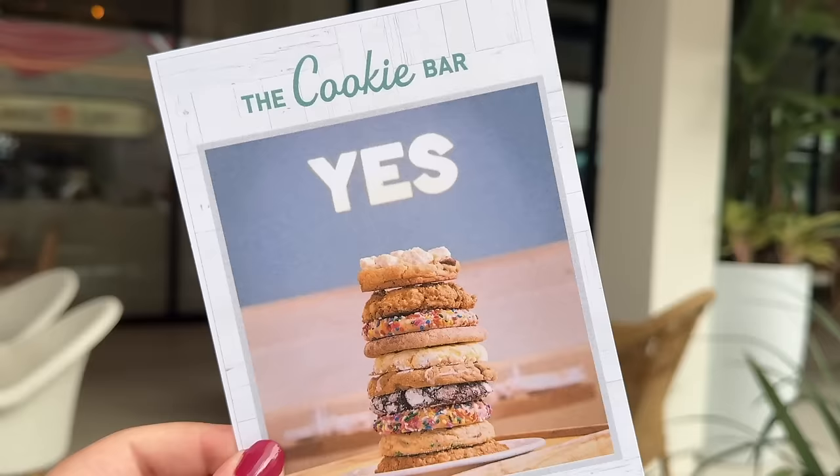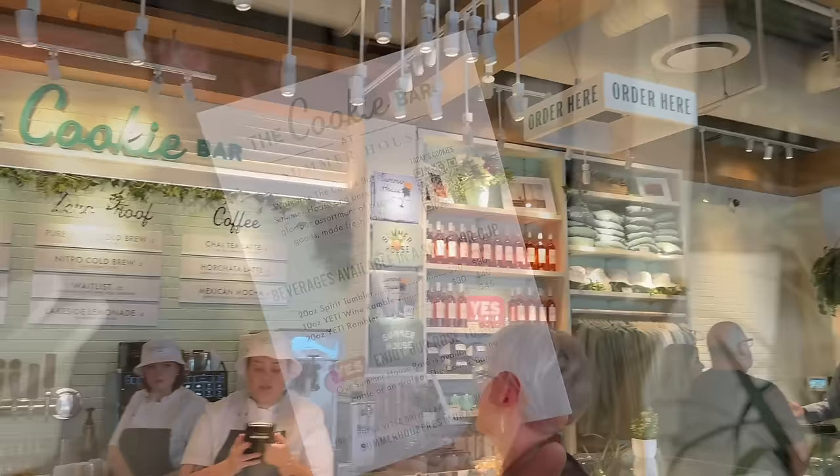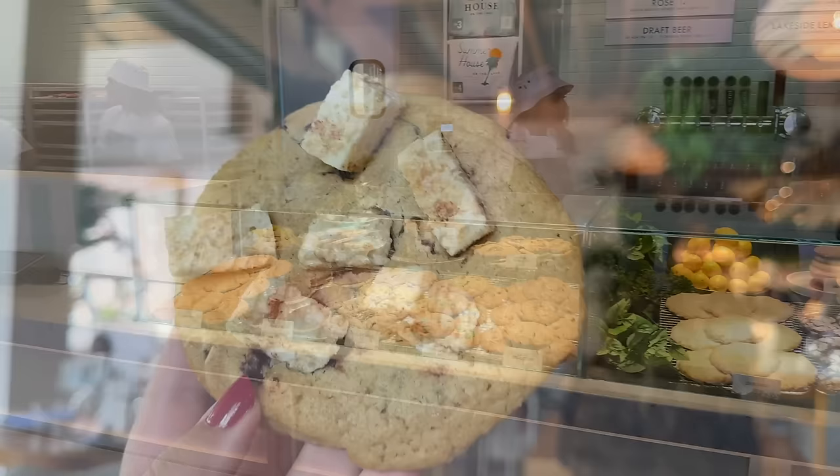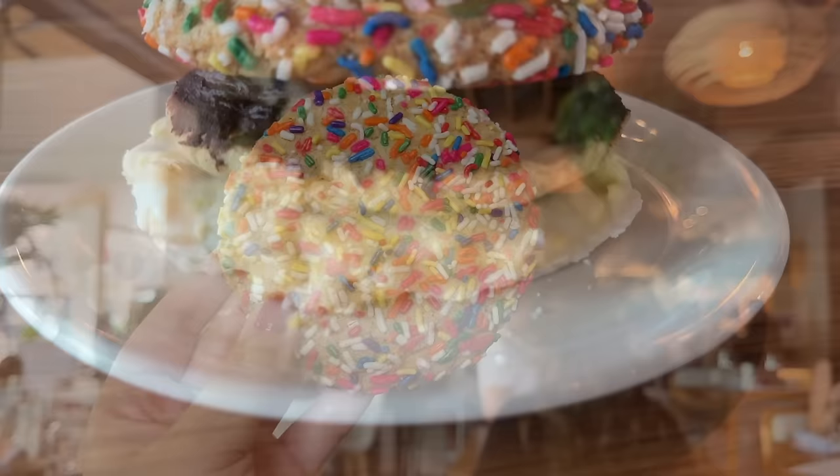We're going to start over in Disney Springs at Summer House on the Lake. There is a new cookie sheriff in town, and you need to know about it. The Summer House has a cookie bar which specializes in freshly baked cookies and goodies when you're looking for a quick and sweet snack during your shopping adventures. This dessert-focused market has tons of giant cookies for you to choose from in its expansive display case. But if you're looking for something kind of unique and maybe not quite as heavy as one of their full-sized cookies, try ordering the cookie bits instead.